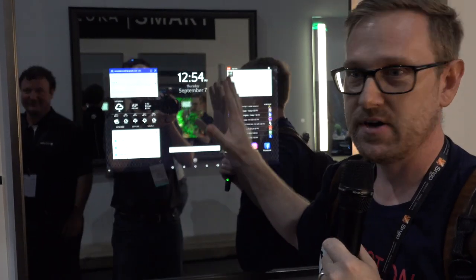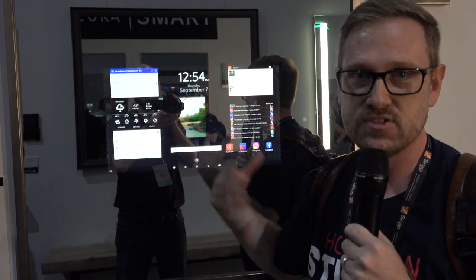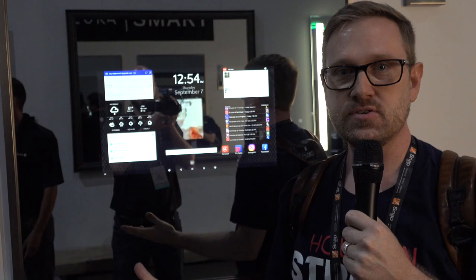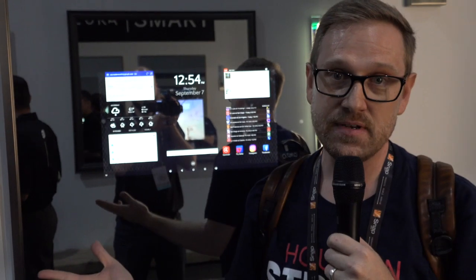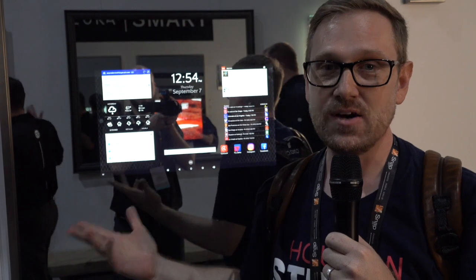It's so totally sci-fi. You're able to load anything that you want on here because it's just a regular Android tablet. So if you have a Crestron control system or a Control4 system, or if you want to pull up your Nest app, or look at your cameras in your house, or if you want to watch TV, it does that too.